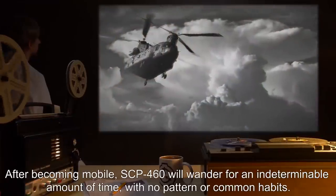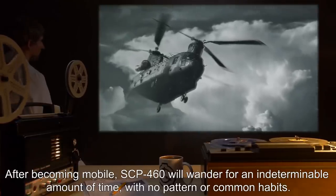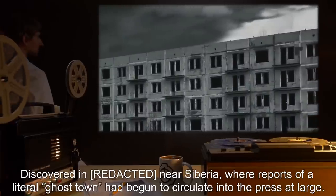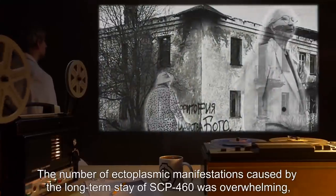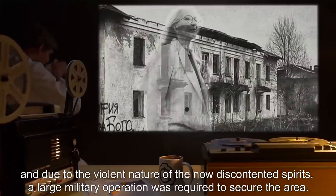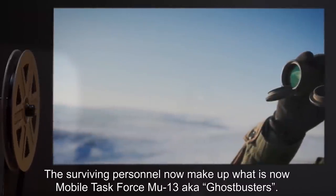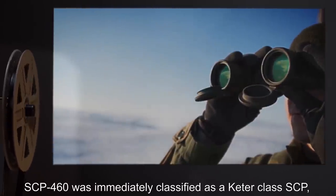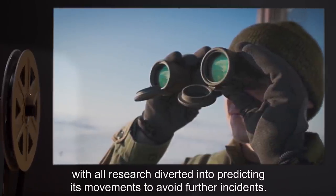After becoming mobile, SCP-460 will wander for an indeterminable amount of time, with no pattern or common habits. Discovered near Siberia, where reports of a literal ghost town had begun to circulate in the press, the number of ectoplasmic manifestations caused by the long-term stay of SCP-460 was overwhelming, and due to the violent nature of the now discontented spirits, a large military operation was required to secure the area. The surviving personnel now make up Mobile Task Force MU-13, a.k.a. Ghostbusters.